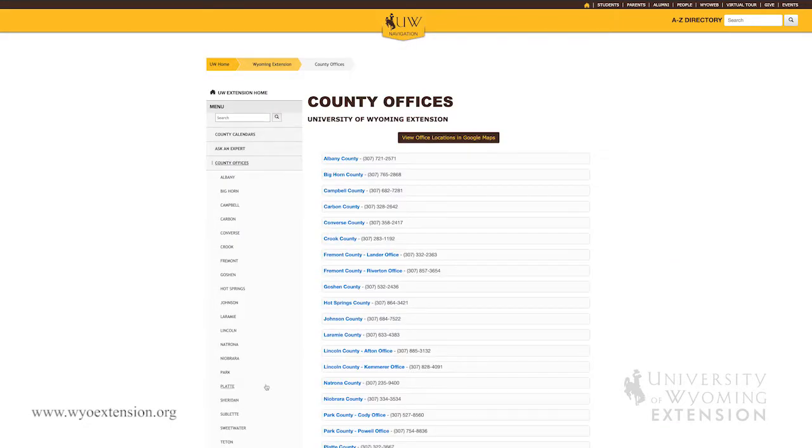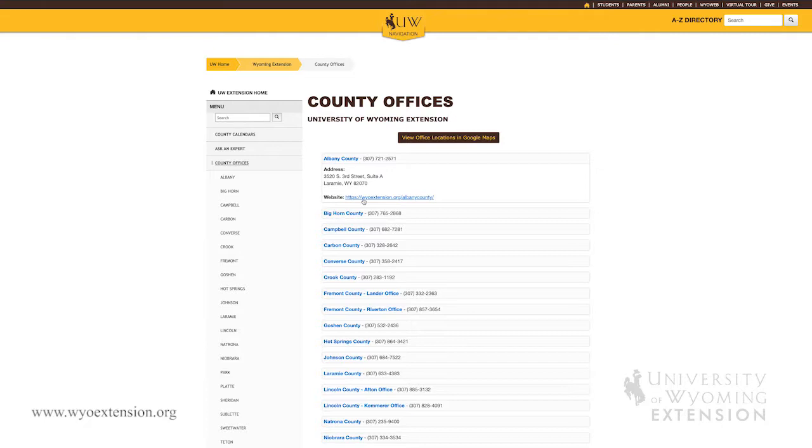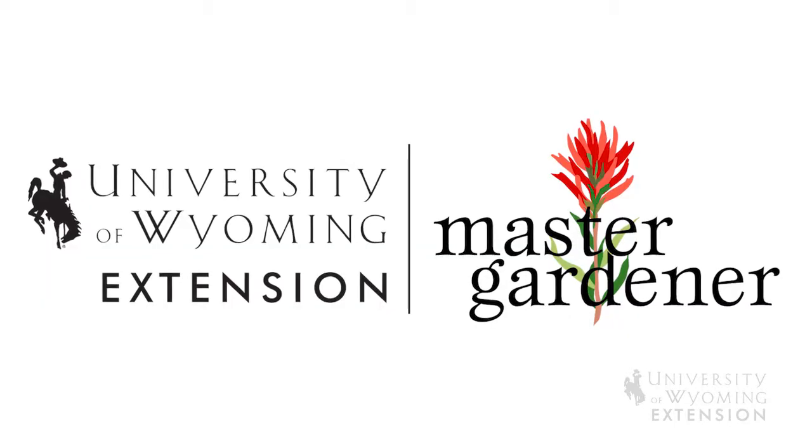It may be visiting your local Extension office, which you can find by going to the University of Wyoming Extension website and looking up your local county office. Another resource can be your local master gardeners, who you can also reach through your local Extension office.